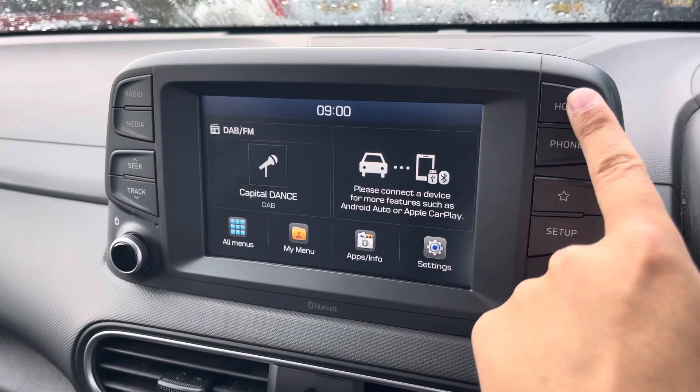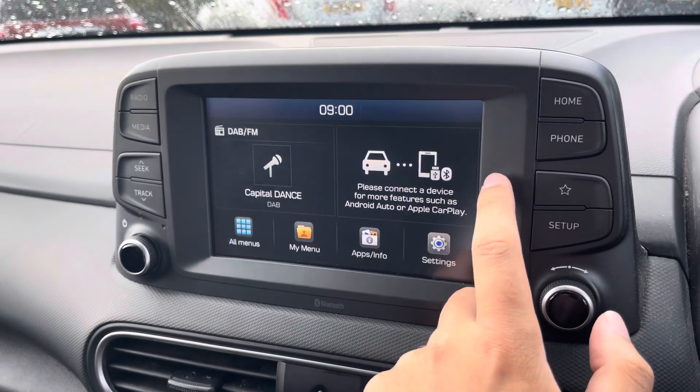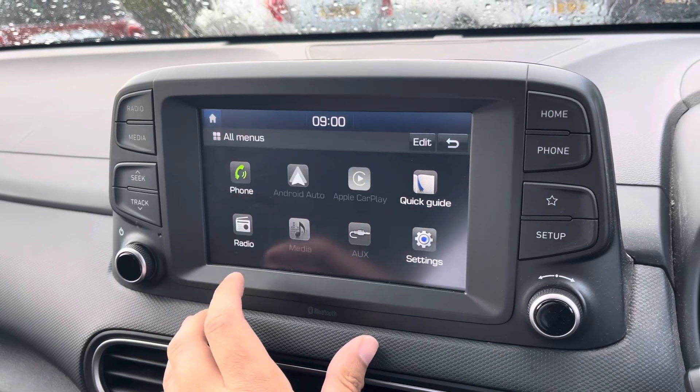Your main display has plenty of easy buttons to access the various features. From the home menu you can access most of the main features such as your DAB radio, or connectivity options for Apple CarPlay and Android Auto.